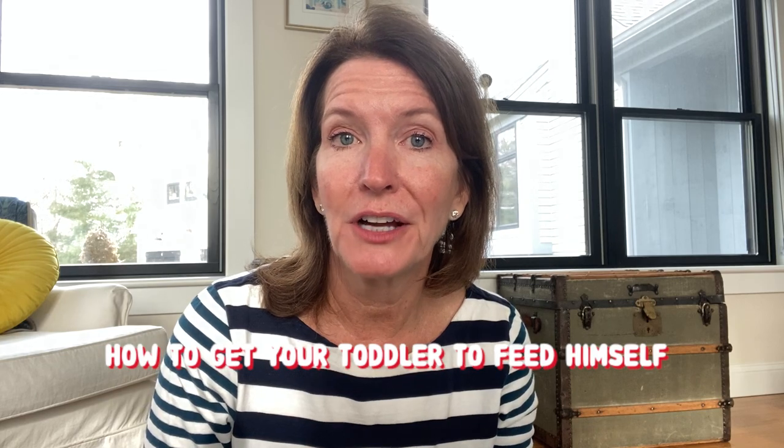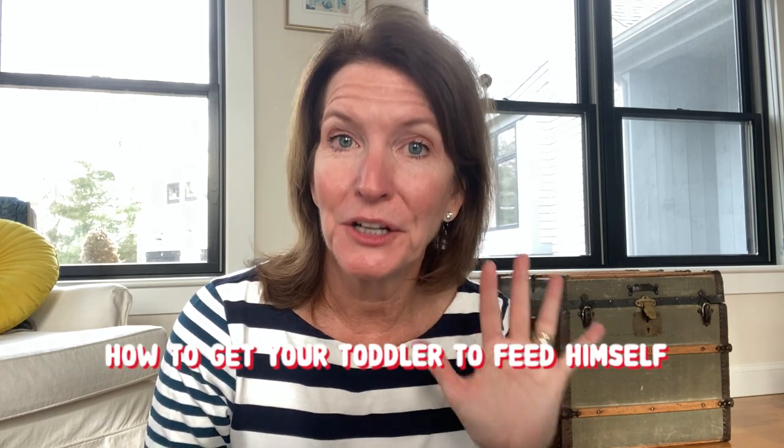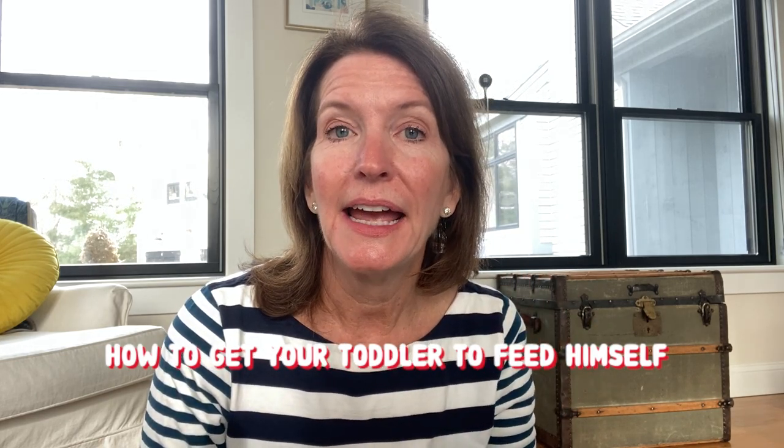So how do you get your toddler to self-feed? We're going to go through those five tips. I just want to remind you though: you cannot make your toddler eat. So do not get into the business of force feeding or spoon feeding your toddler. You need to allow your toddler some independence in this area, and that means as a parent or caretaker, you need to be a little more hands-off and let your toddler navigate food at mealtimes and snack times.